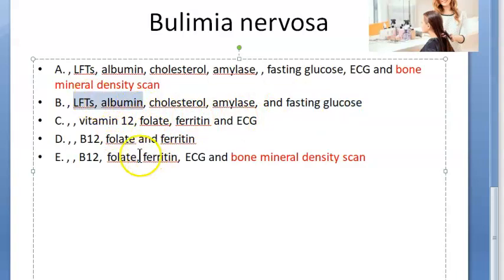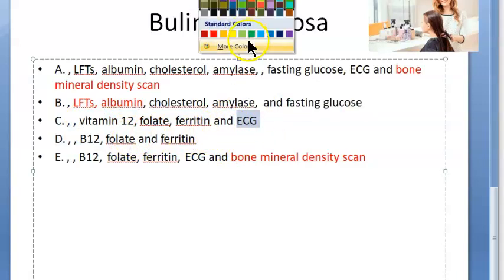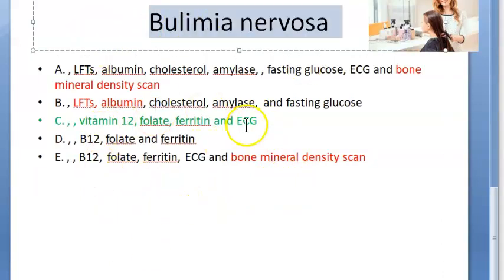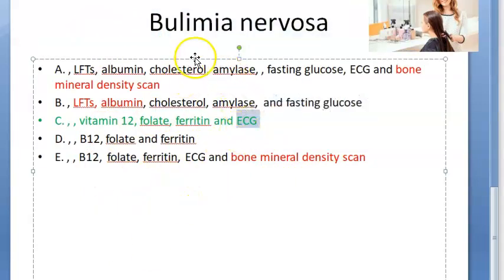What about an ECG? I think this is the giveaway — they want to check an ECG, and I feel this is the answer. In bulimia nervosa, she will have electrolyte imbalance, and that can cause cardiac arrhythmias, so checking an ECG is the first-line investigation.